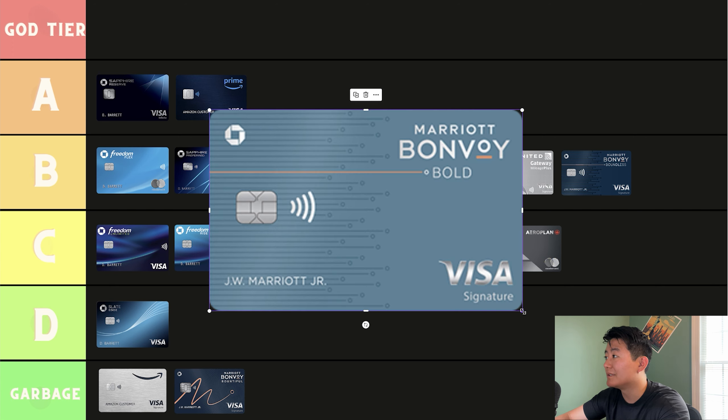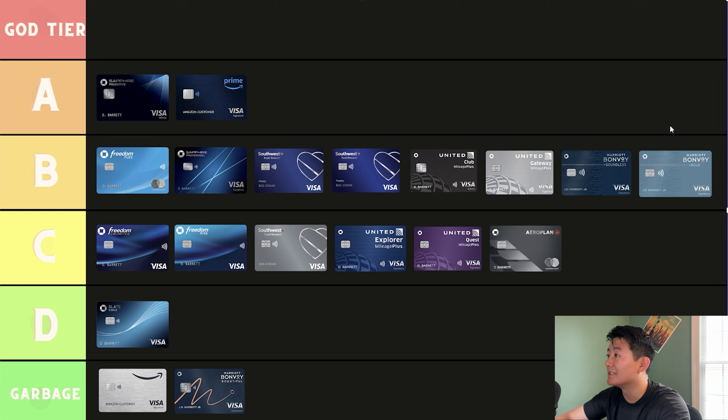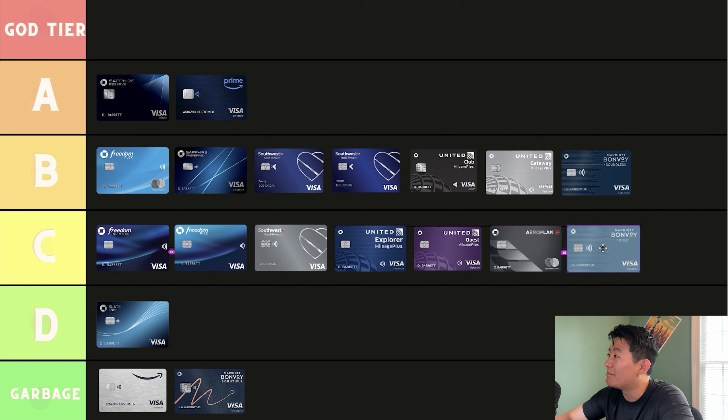Next up, we have the Marriott Bonvoy Bold. Like the Boundless, it is one of the lower-tier Marriott credit cards. It has a $0 annual fee, so right off the bat I think I like it more than the Bountiful. Most of these credit cards you're going for the sign-up bonus offer anyway, and I think the Bold is a better choice. You still earn 14x back on Marriott properties and 2x back on everything else, and you get 15 elite night credits qualifying you for Silver Elite status. It doesn't give you a free anniversary night stay, and because of that I think it's slightly worse than the Boundless — this one gives you a free night, the Bold does not.